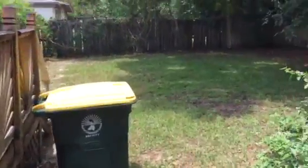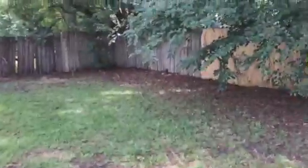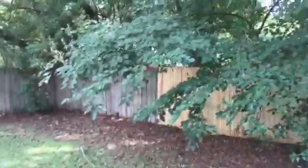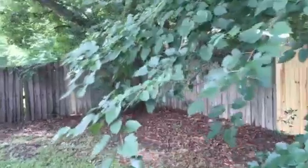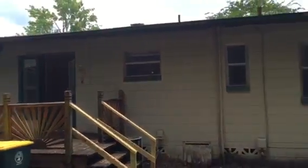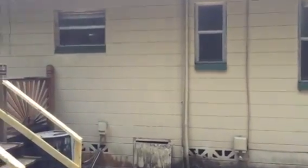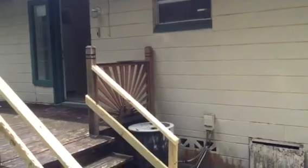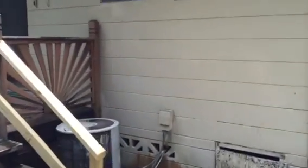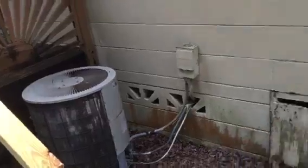The only negative that I see in this house is the bathroom quantity — it's only one bathroom against three bedrooms. There was a garage at the front right of the house at one point that was converted into a room, but I don't see any closet in there. Maybe consider putting a closet in there; it becomes a fourth bedroom. That's an idea.